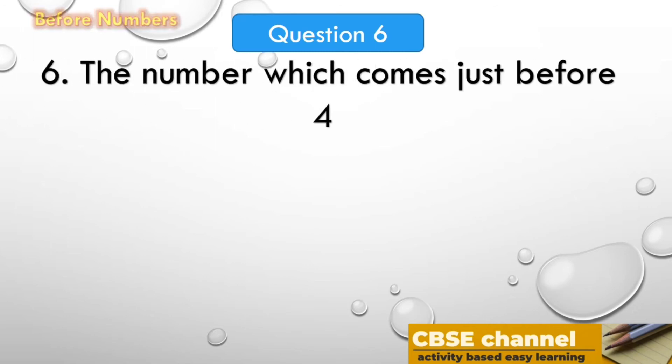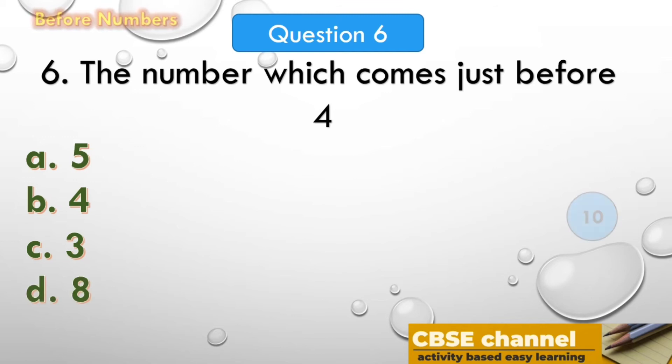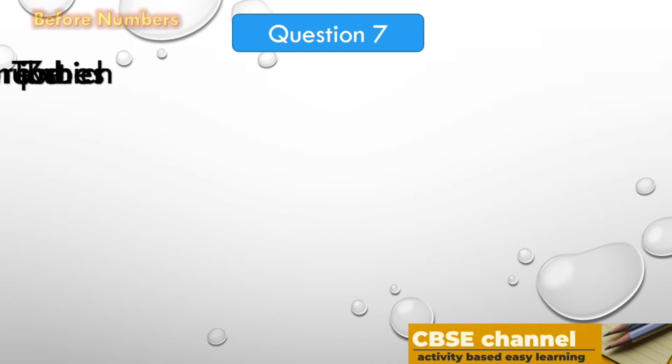The number which comes just before 4. The options are: A. 5, B. 4, C. 3, D. 8. Your time starts now. Time out!